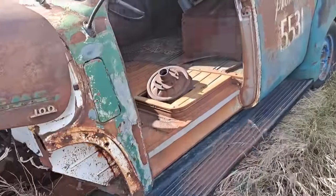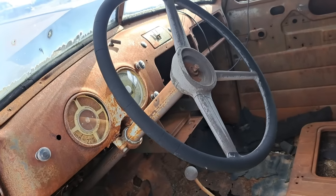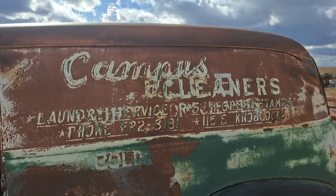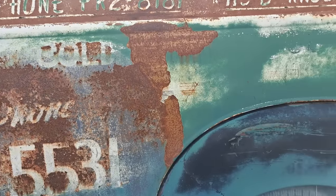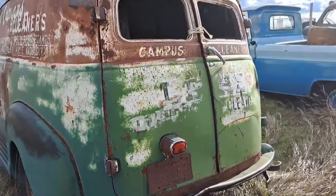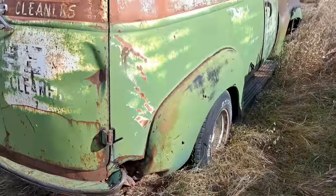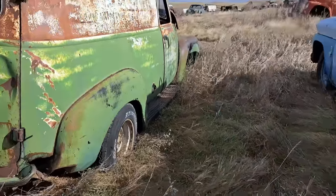I guess this one is a Chevy or a GMC — it's got a GMC hood. I believe that is a GMC. Look at the old advertising on there — Cleaners, Laundry Service. See the phone number? 5531. This one's got the barn door style back. Pretty cool. Oklahoma plate, 1970 on there. Panel truck.